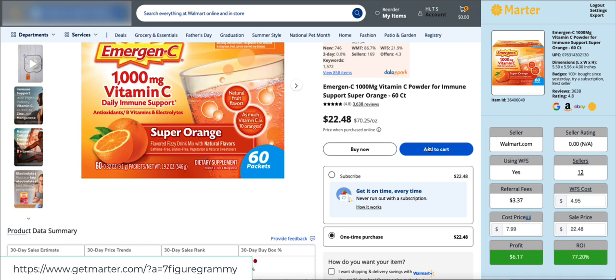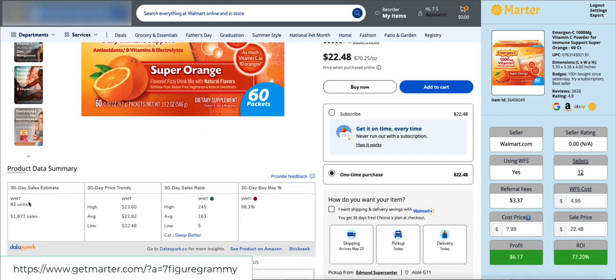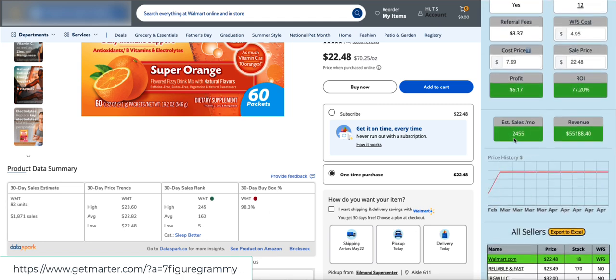Here's the comparison: Data Spark is saying 82 units in 30 days — that's vastly different from 2,455. I like Data Spark for some things, but I feel their estimates have been excessively low based on where they're pulling their data from. Martyr just launched today, and the owners have been great.